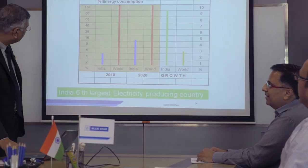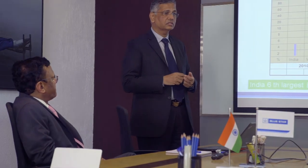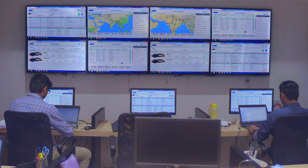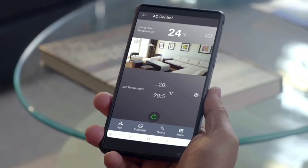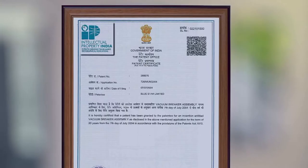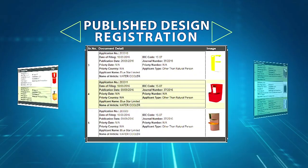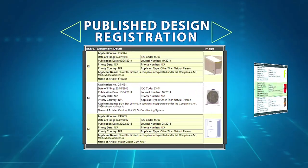Bluestar's R&D team believes that building competency must accompany technological advancement in order to develop world-class products. Engineers are trained on industrial design and in new technology areas such as inverters, new refrigerants, IoT and design platforms by experts. The development of remote monitoring capabilities and user-friendly apps by Bluestar's R&D team are outstanding examples of the same. A structured policy is in place to protect IPR through patents and design registrations. The company also publishes technical papers in leading international journals and publications.